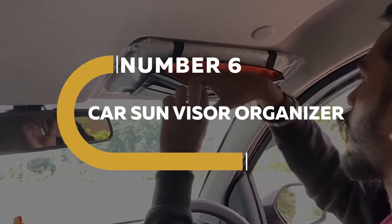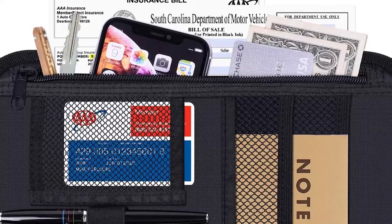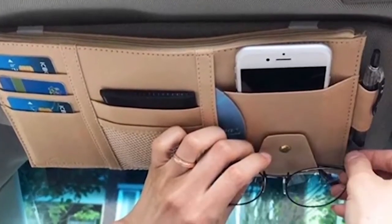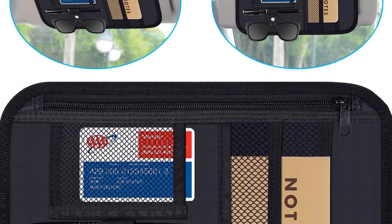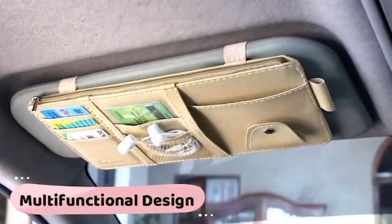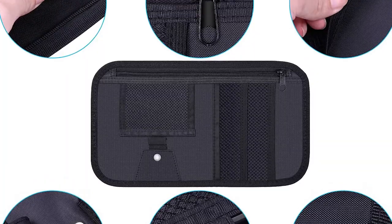Number 6. CAR Sun Visor Organizer. Tired of searching through the glove compartment for your license, insurance, and credit cards? Do you need a place to keep your pen, cards, license, glasses, or other everyday items? The CAR Sun Visor Organizer Holder Pouch is ideal for keeping your important goods close at hand, safe, and organized. An excellent automobile document organizer is also included, and the panel is fastened to your vehicle thanks to the adjustable strap.